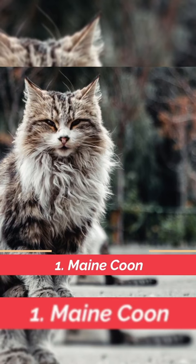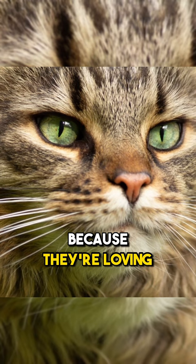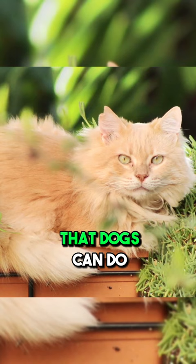The first cat that's great for first-time owners is the Maine Coon. Bigger than most cats, but they're known as the dog of the cat world because they're loving, loyal, they can be trained, they can fetch, they can do a lot of things that dogs can do, but with a lot less maintenance.